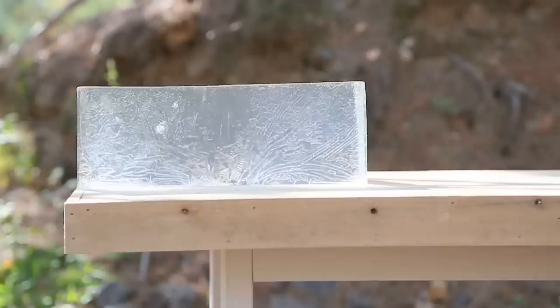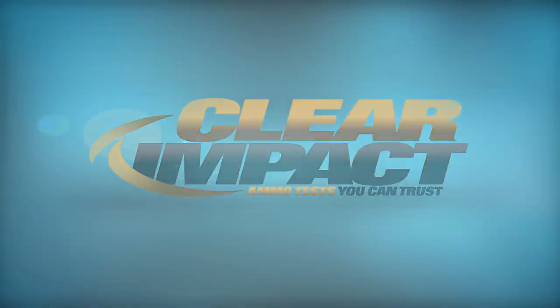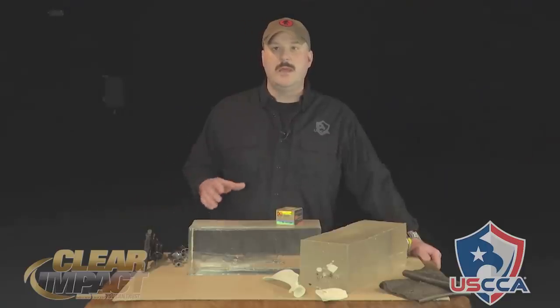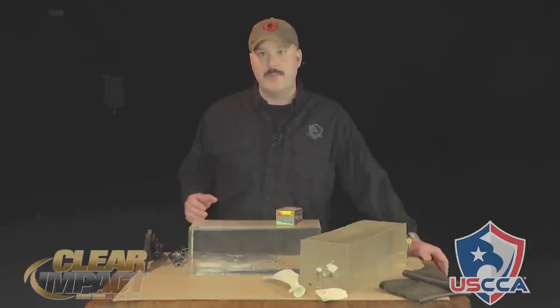Hi, I'm Ed Combs, Associate Editor of Concealed Carry Magazine, and today we're going to get a little fresh air. What we're dealing with today is the .357 Magnum cartridge. The .357 Magnum is an extremely popular defensive cartridge even though it was designed back in the 1930s. It was designed then for law enforcement to be able to punch through the doors and improvised body armor of motorized bandits, and it's still extremely popular today — a gold standard in defensive handgunning for what a lot of people call stopping power.